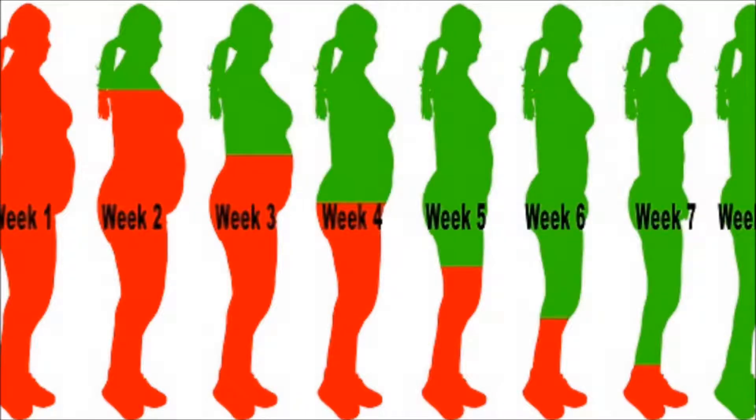Losing weight can be quite a challenge because it's much more than simply cutting out certain foods from your menu. In fact, it's more about changing some lifestyle habits, and this includes setting time for regular exercise and eating a healthy, well-balanced diet. Getting enough sleep is also important when it comes to effective weight loss.